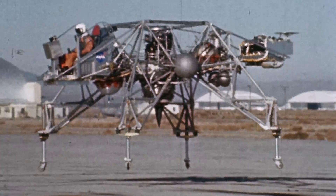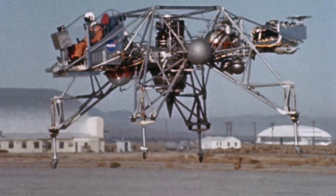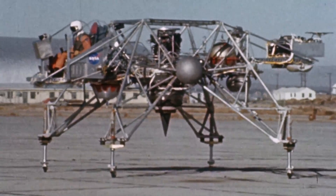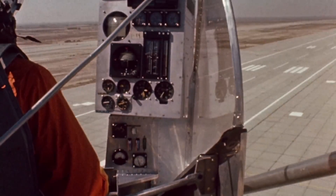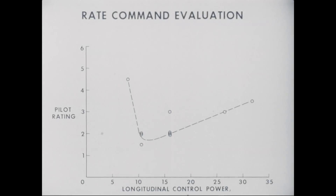The first flight of the LLRV in October of '64 was flown by Joe Walker. First lift-off was what you might call tentative; the second was considerably smoother. During the following year, Joe Walker and Don Malick flew about 150 development flights, expanding the flight envelope and investigating the adequacy of the design and the systems.